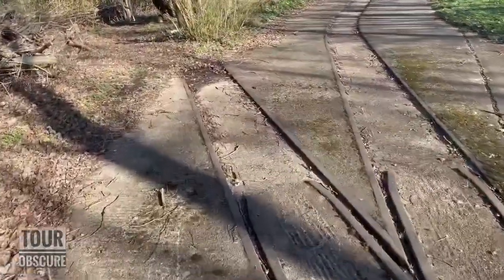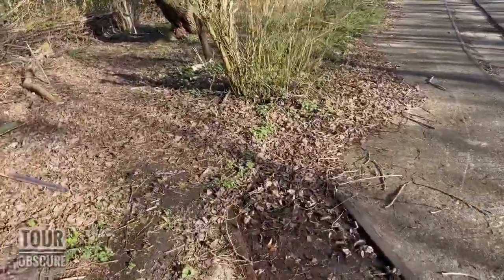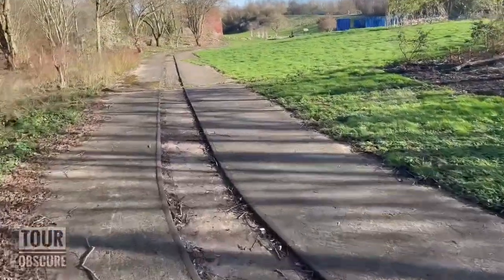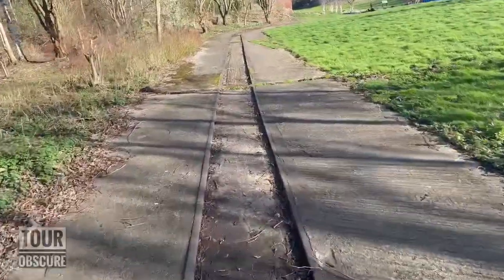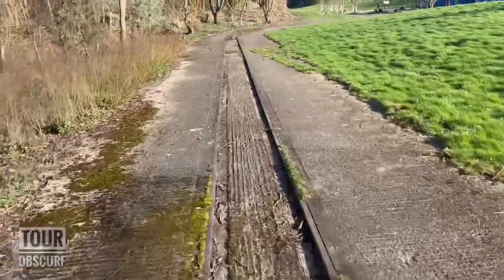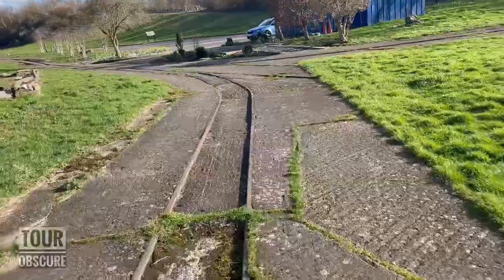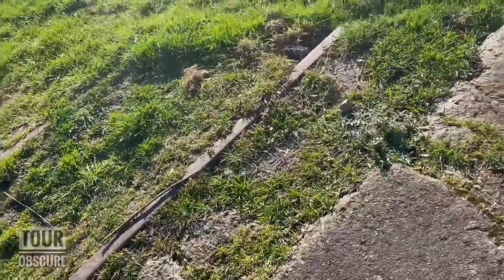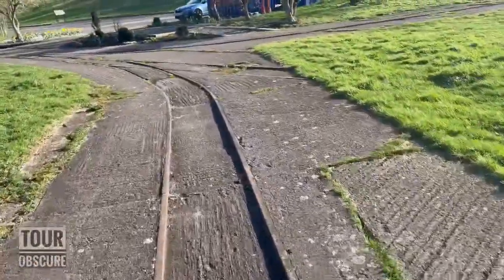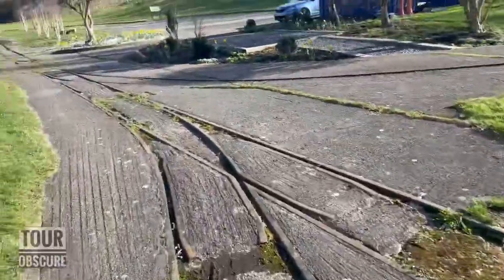This little bit branches off somewhere down that way and disappears into the overgrowth. This one continues all the way to the headgear, so it's more than just the headgear that they've preserved, which is nice. As you can see, we've got other little bits of railway branches just forking off — another little bit there as well — so it really was quite a complex system.